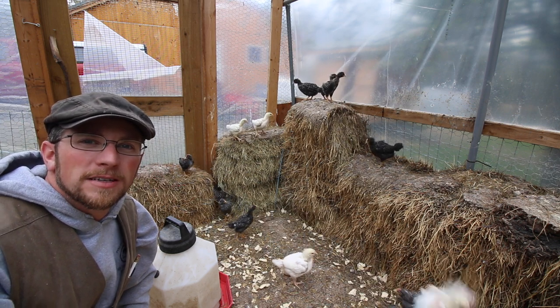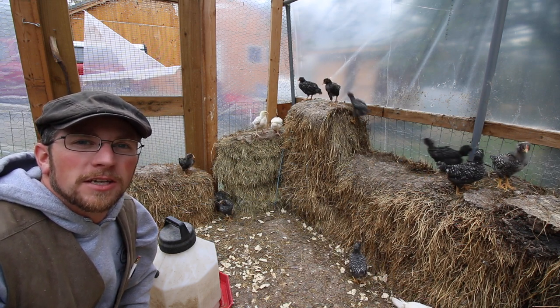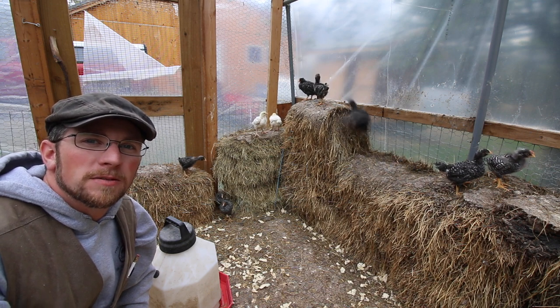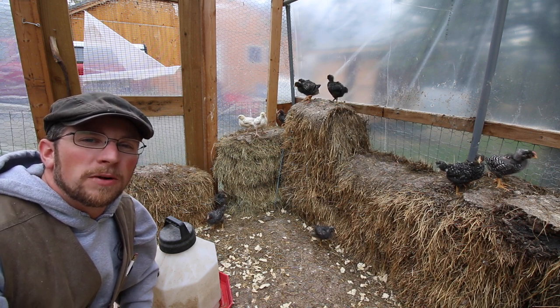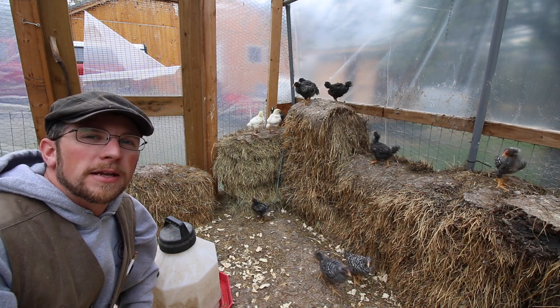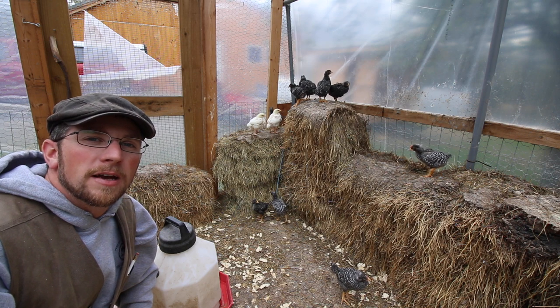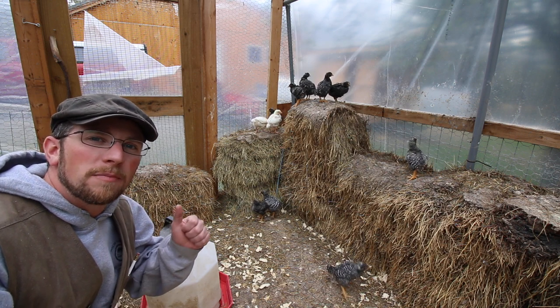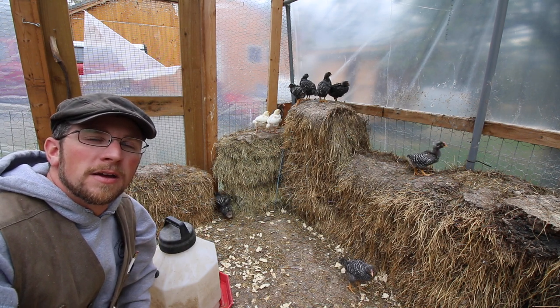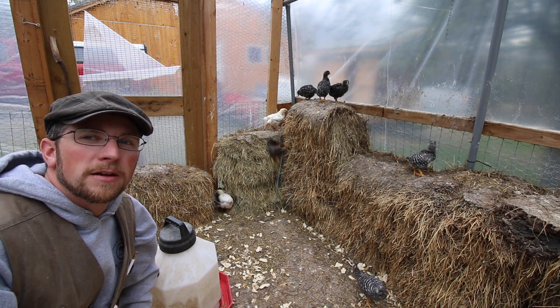One of the best parts is that this is a multifunctional structure. Once the chicks are out of here, it's not just sitting dormant. We'll be using it for the piglets when they come this weekend. Then once the piglets are done turning the deep bedding into compost, we'll be planting our tomatoes and peppers in here. They'll have plenty of fertilizer, and we'll take the compost out and use it in the garden.